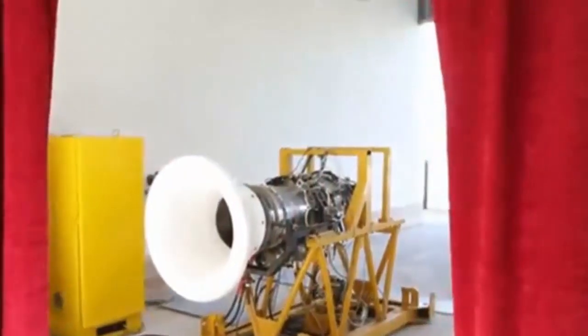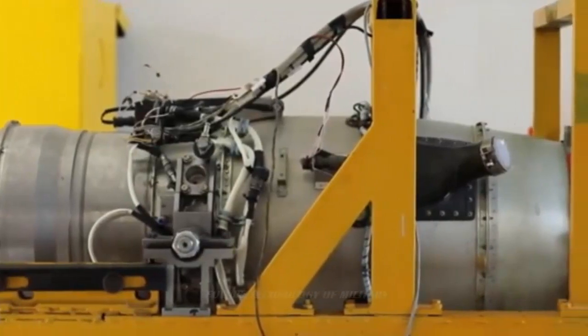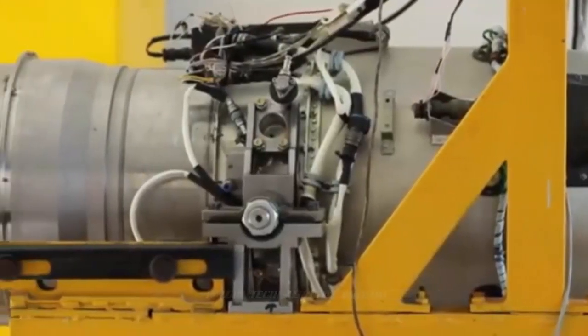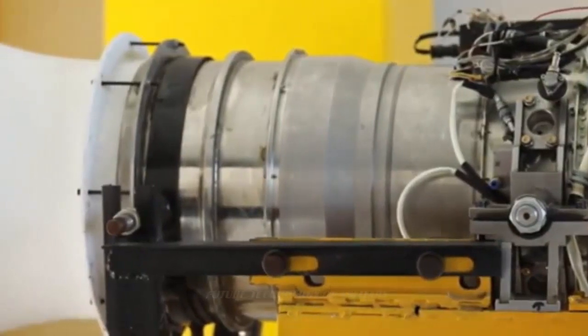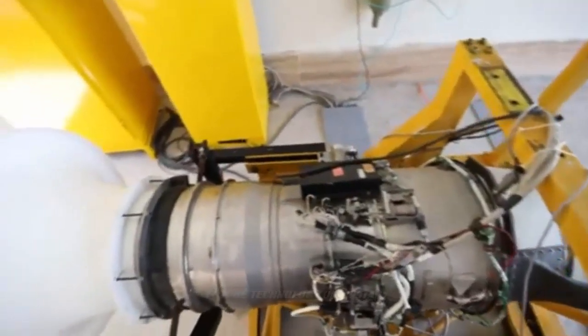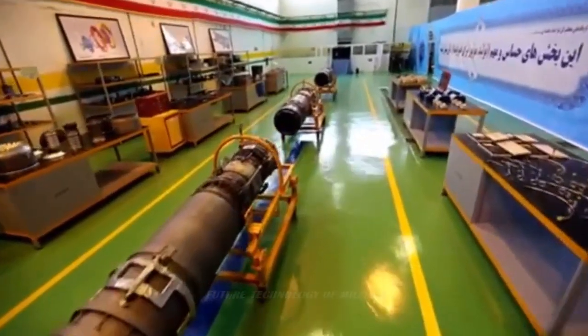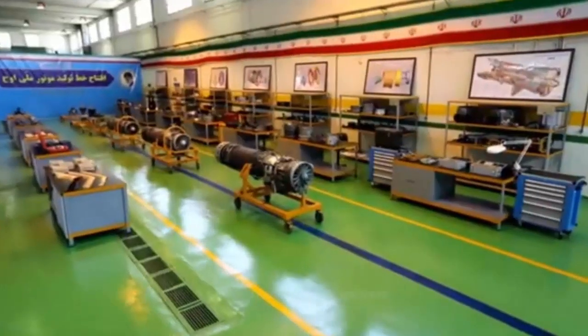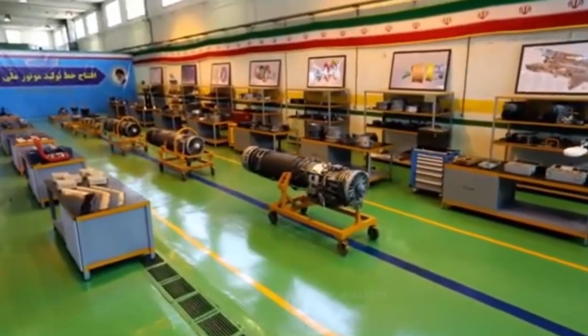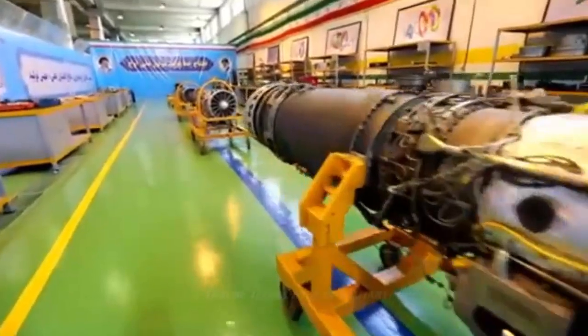The engine comprises 14,000 individual components and can operate at an altitude of 50,000 feet in various climatic conditions. Its approximate takeoff weight is around 10 tons, which is more than sufficient to power the multi-role fighter jets of the Iranian Air Force. This engine serves as a benchmark for the manufacture of subsequent jet engines that the country hopes to continue designing and building. Iran is now poised to look forward to a new generation of light aircraft and heavy-duty planes based on the OJ turbojet.